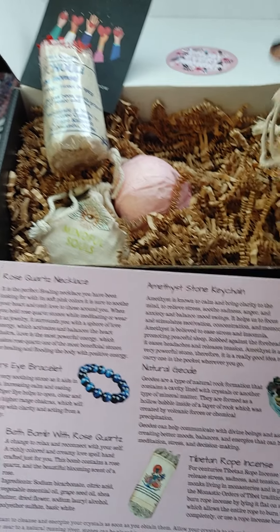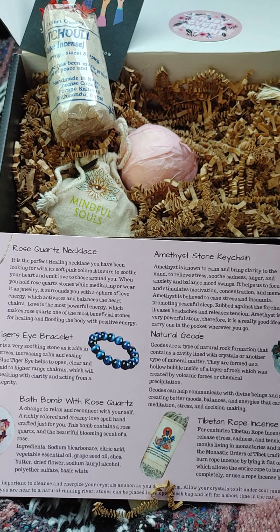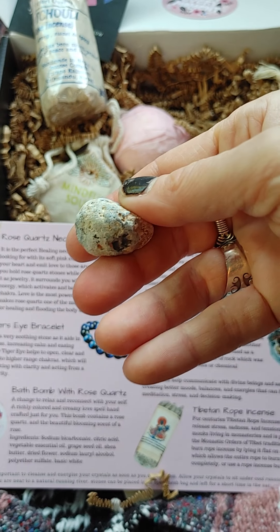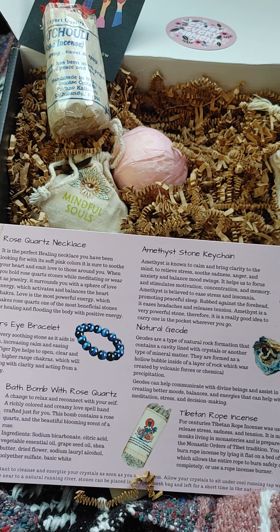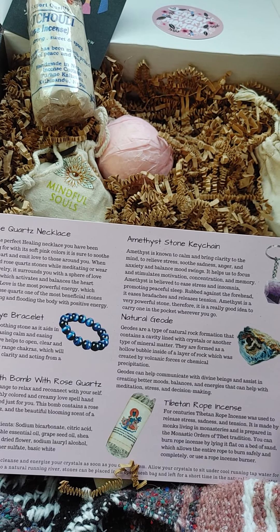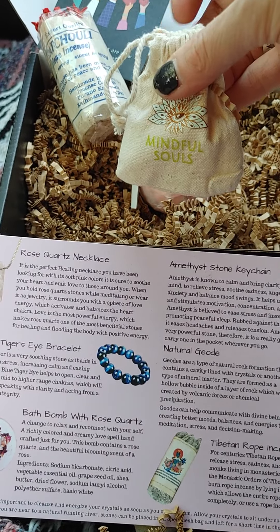And then the next item that we're going to look at — I'm doing this one-handed. I am on my way to work, but I really wanted to get to the box because I really, really love it. Natural geode — I think that's what I'm getting in here. Geodes are a type of natural rock formation that contains a cavity lined with crystals or another type of mineral matter. They are formed as a hollow bubble inside of a layer of rock, created by volcanic forces or chemical precipitation. Geodes can help communicate with divine beings and assist in creating better moods, balances, and energies that can help with meditation, stress, and decision-making.